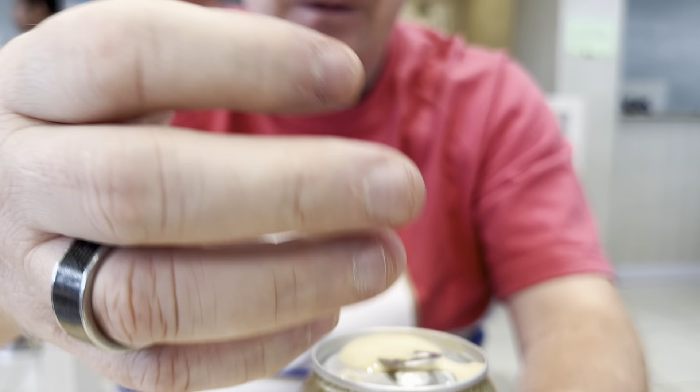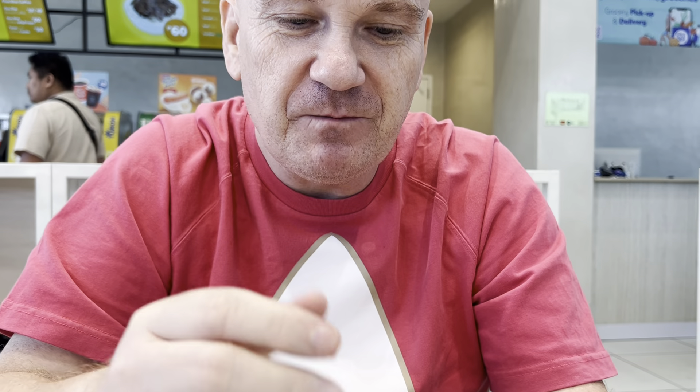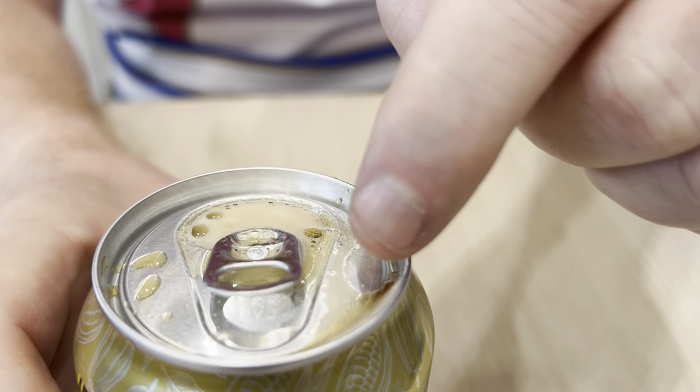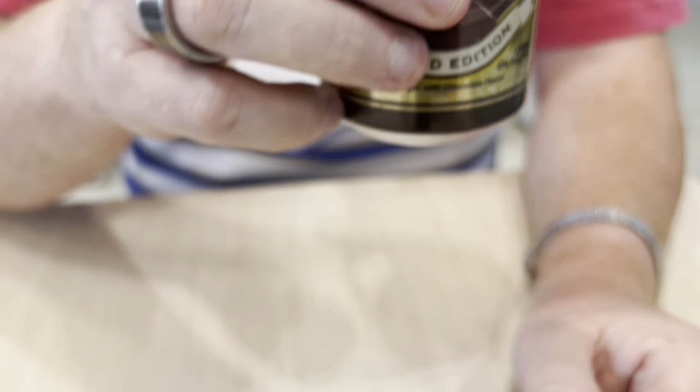Oh wow. So it's got an obviously chocolatey, dark colour to it. You can perhaps see it just in the top there. And I can smell the chocolate. Let's give it a go.